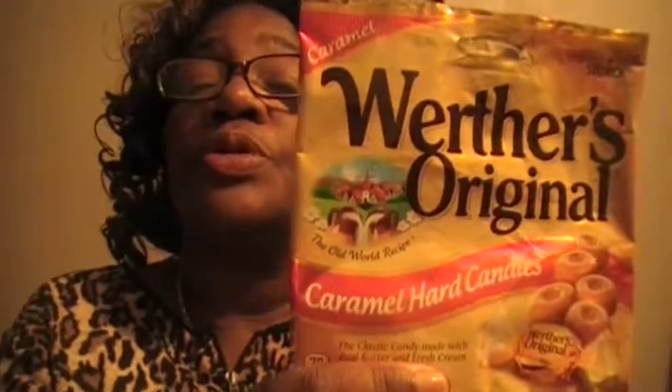Hey babies, this is one of the items I bought at Dollar General — it's Werther's Originals, they are caramel hard candies. I love these. I try not to buy them too much because I eat them all the time.